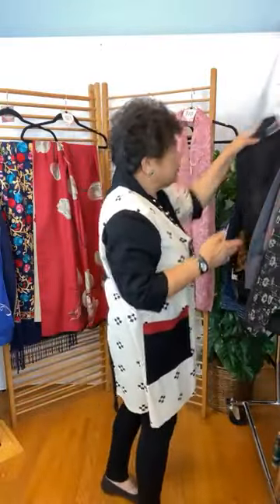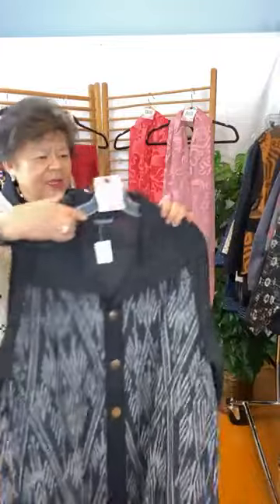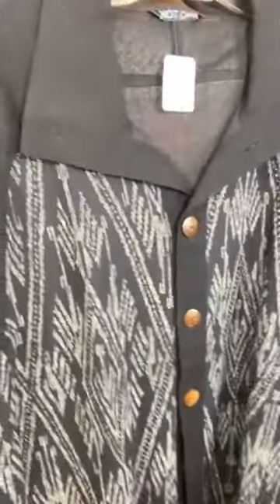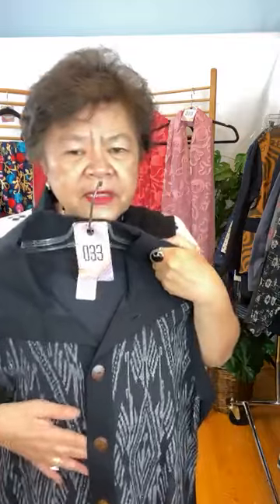And then you have your black and gray, your cut — again, cut generous. This is in medium, and this is number 33. It's a little longer. You can also wear it open, and this is $29.